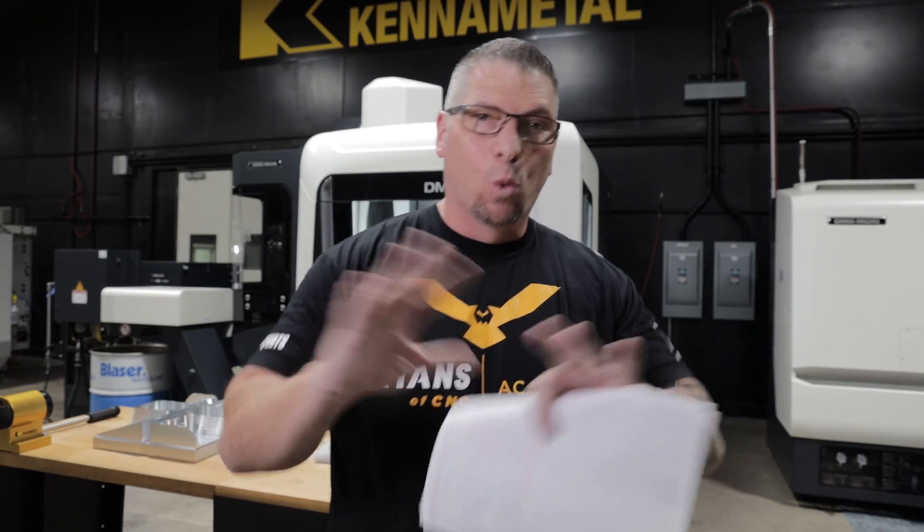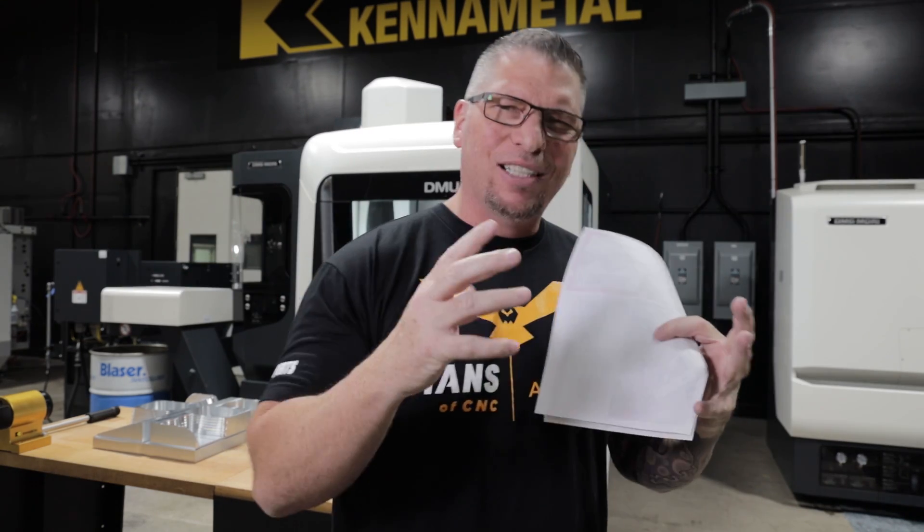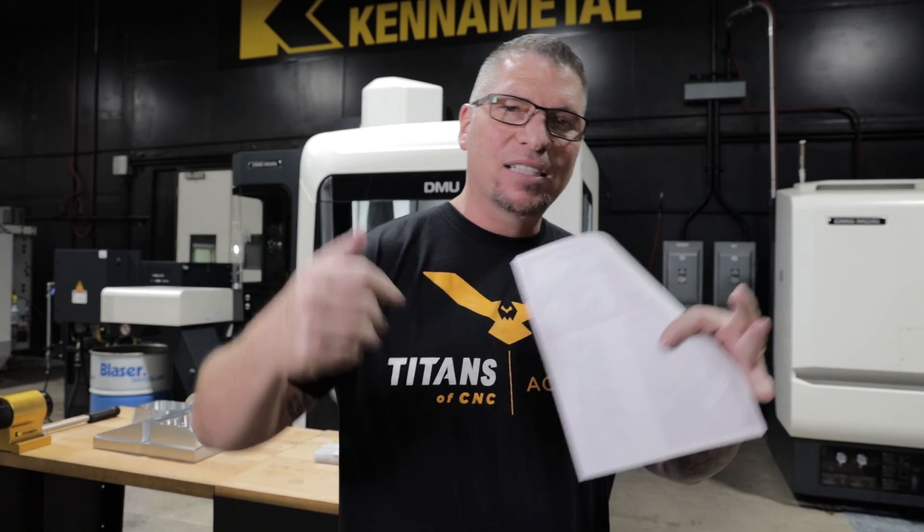Before announcing the winner, let me go through the grand prize package. From Autodesk, the winner gets a seat of Power Mill worth $10,000 — Power Mill is like the supreme software for mold making and five-axis machining. From Royal Products, the winner gets the Accu-Length CNC Quick Grip Collet Chuck, the precision installation tool to swap collets in and out in seconds.